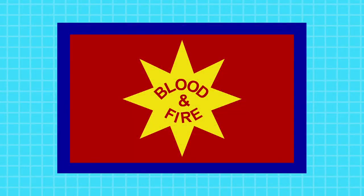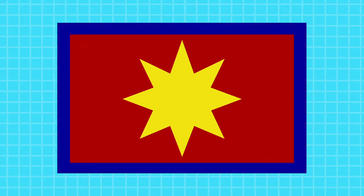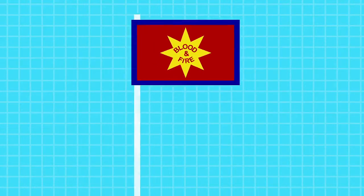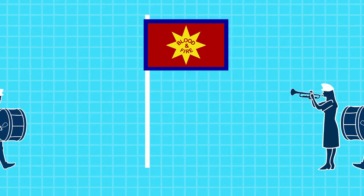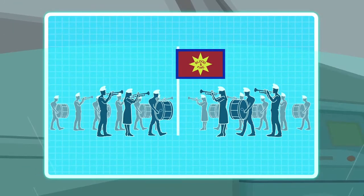The flag's parts all have specific meanings. Red represents the blood of Christ, which gives us salvation. Yellow represents the fire of the Holy Spirit, which purifies us as believers. Blue represents the holiness we seek through the blood and the fire. The Salvation Army's motto, blood and fire, appears on the star to make sure we never forget where our holiness comes from. And by bringing these parts together to illustrate our salvation, the army's flag is a standard that we can unite under as we take the Salvation Army's mission of spreading the gospel to the world.